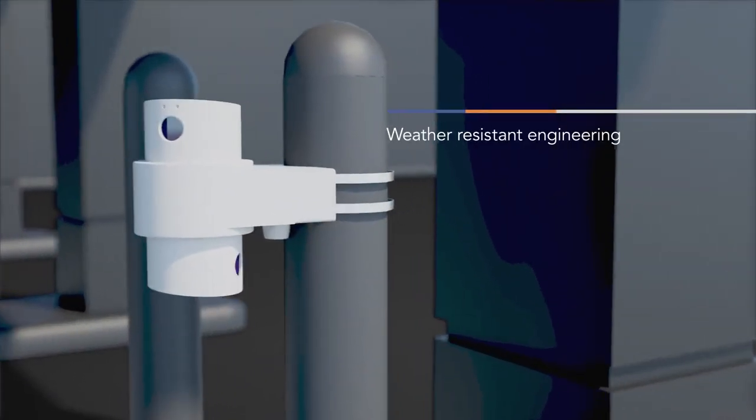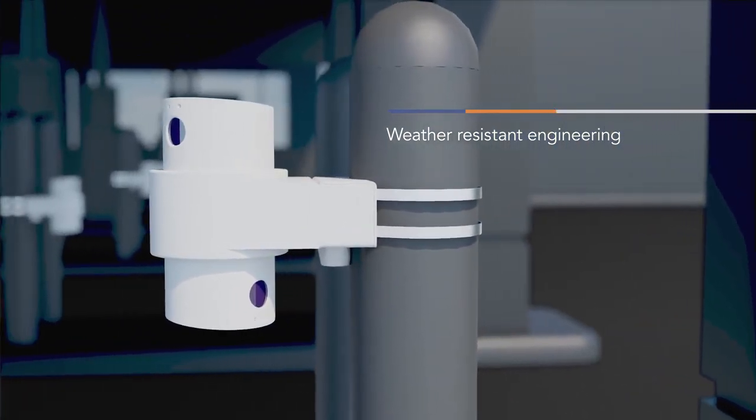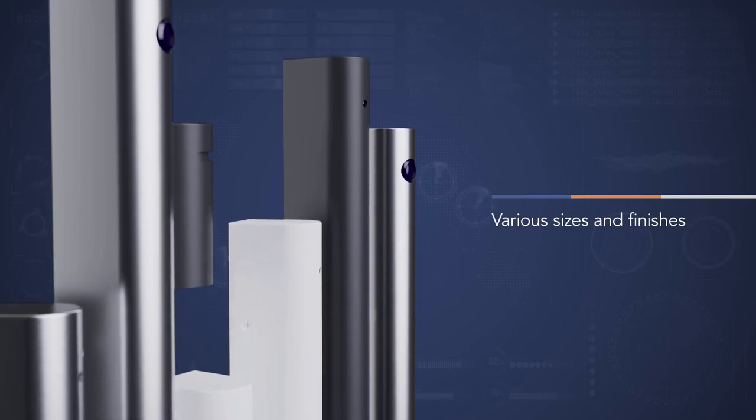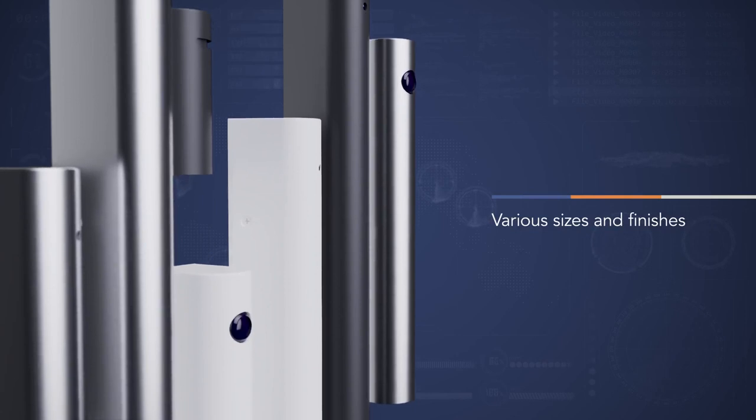Dual and single drive-up housings support drive-up order placement to serviced customer time analytics. With hundreds of surveillance camera housing products shipping every week, join the organizations and industries investing in surveillance enhancements.